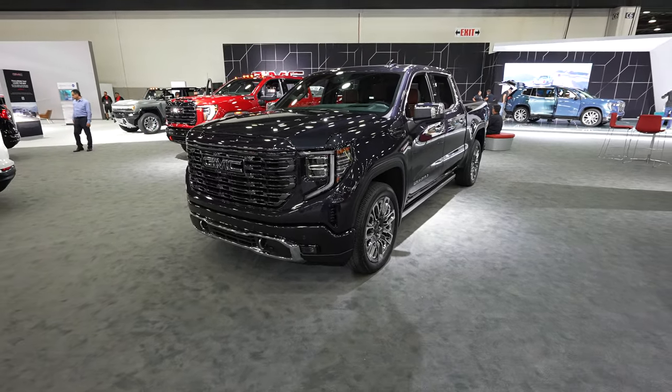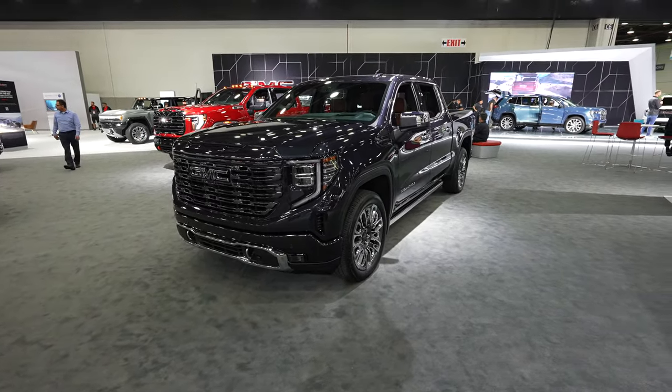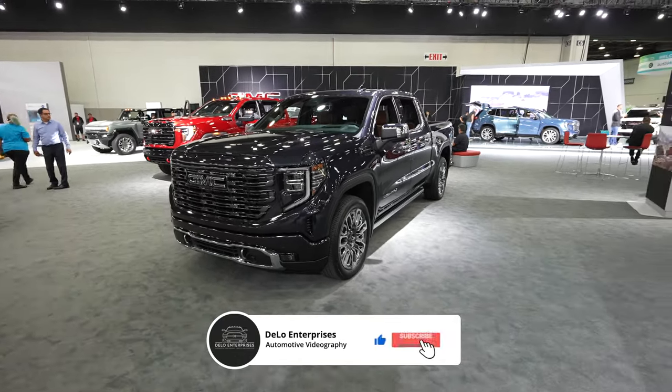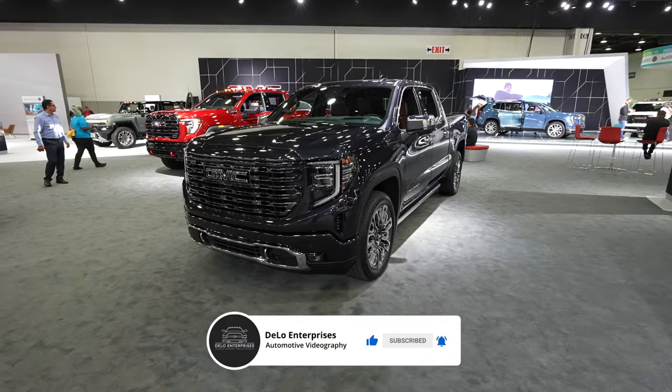Hello everybody, today I'm at the Detroit Auto Show taking a look at this 2024 GMC Sierra Denali Ultimate Edition. I believe this edition debuted at the last Detroit Auto Show in 2022.